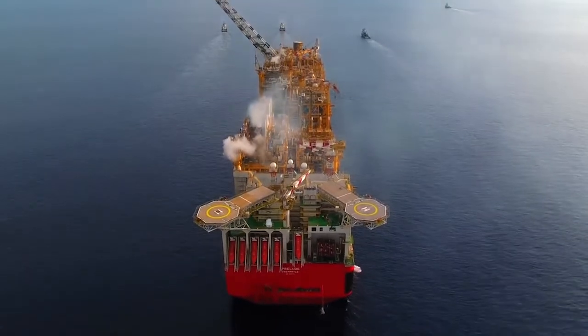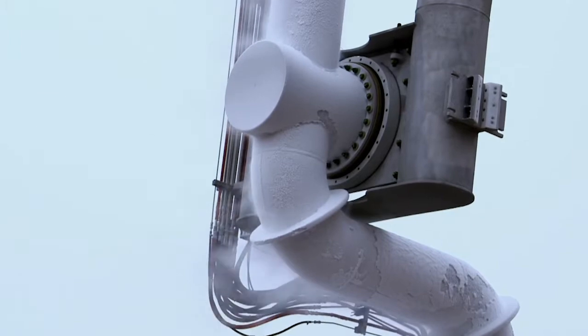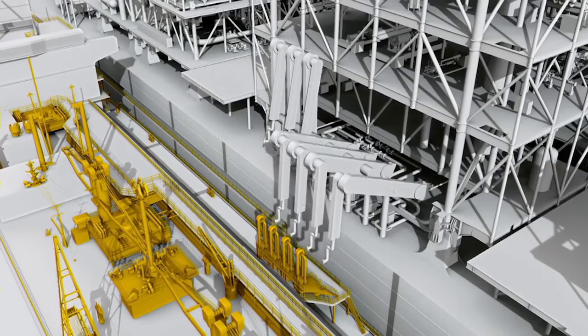FLNG, which is short for floating liquefied natural gas facilities, is a new type of offshore floating structure. It combines facilities for liquefaction of natural gas, storage, and offloading LNG to an LNG carrier for export.